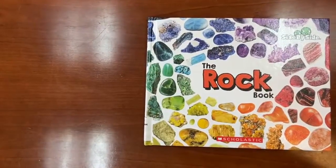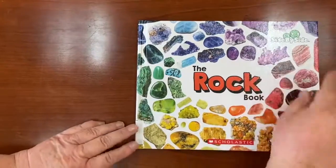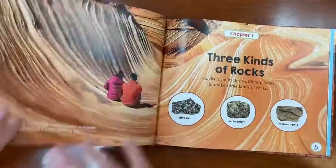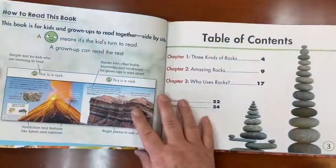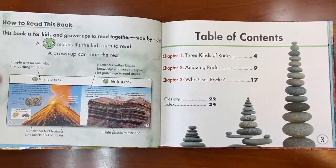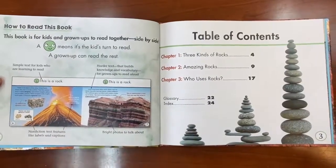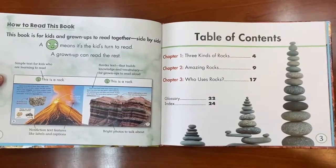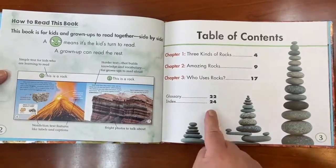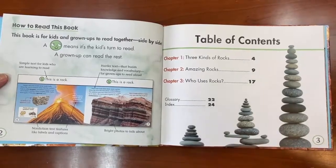The first book we're going to read is called The Rock Book. I like this book because it's a side-by-side book, so the next time you come to the library, you can look for it. This book is for kids and grown-ups to read together. When you see the smiley face, that means it's time for the kids' turn to read, and a grown-up can read the rest. This book also has a table of contents — one, two, three chapters — and 24 pages.